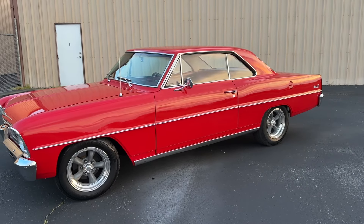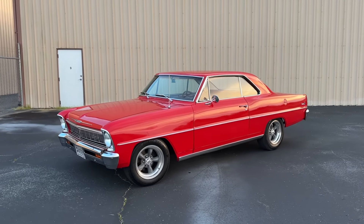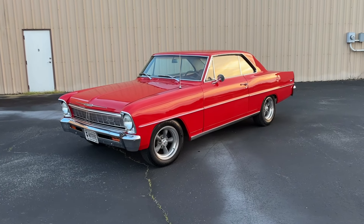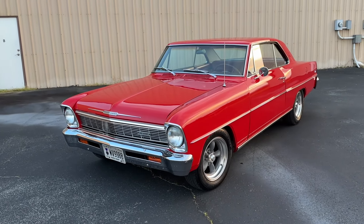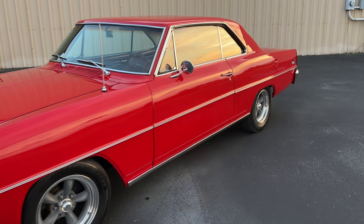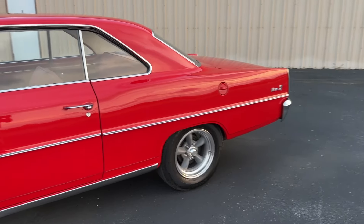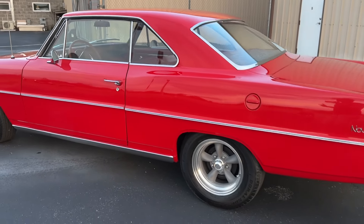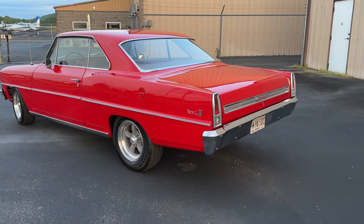This is pretty much the finished product. This is not by any means a show car or a finished car — it still needs some work — but it's got a nice driver-quality paint job, a nice little stance, and some nice little details. I want to show you guys what we've done to this car. If you saw it before, that's been two or three years ago, maybe longer.